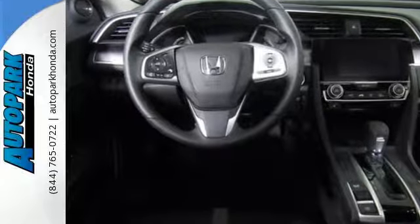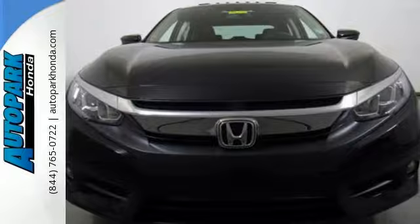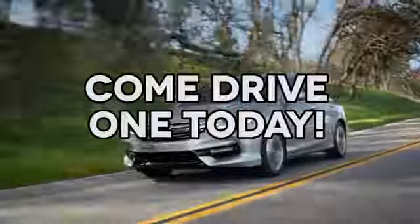Get ready to be amazed. Test drive this wonderful Honda Civic and make it yours today. At AutoPark Honda, we have hundreds of new and pre-owned Hondas to choose from. Come drive one today.